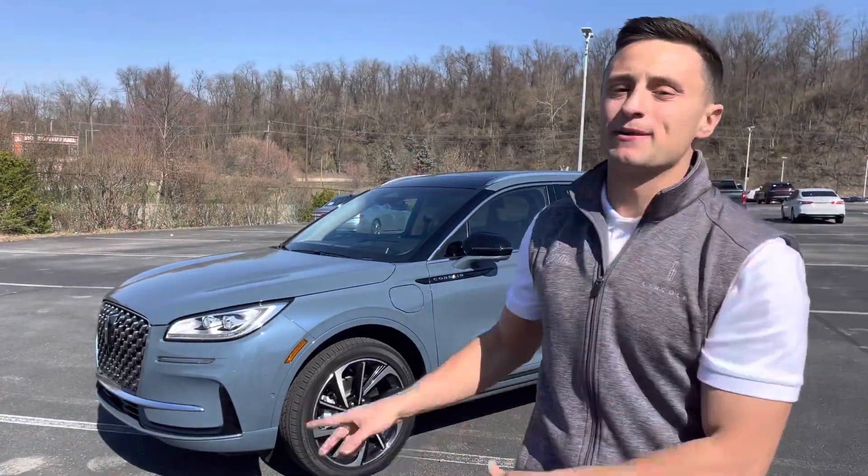Let me know in the comments what you guys think about the 2023 Lincoln Corsair, and if you're interested in buying one, come see me at Beyond Lincoln. For more content like this, follow Russ Flips Whips.